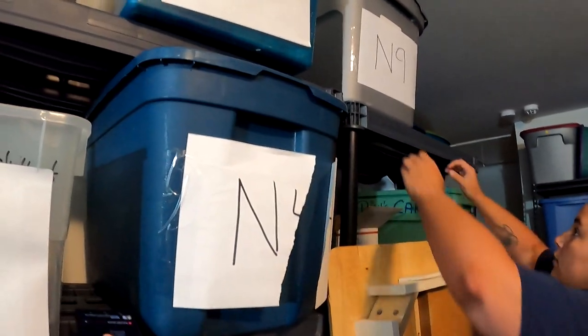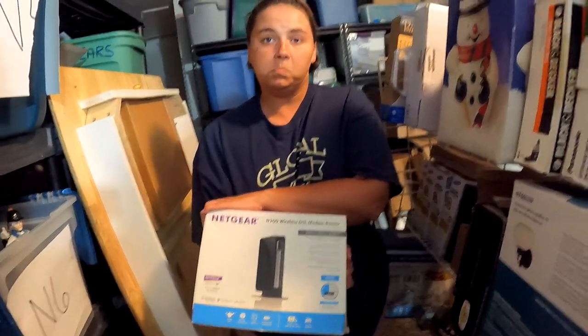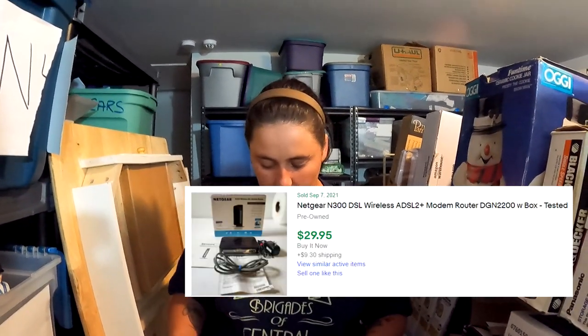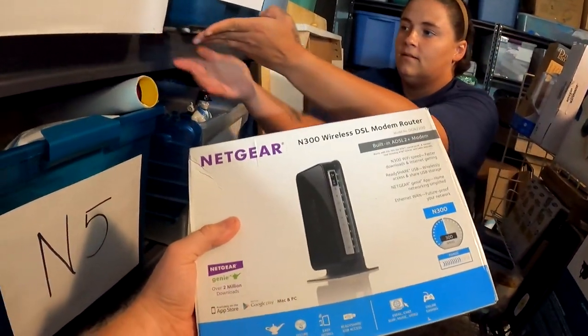Next, N9 — we've got a Netgear N300 wireless modem. It sold for $29.95 plus shipping. We also got a Honeywell thermostat from that one yard sale. We got a two-for-ten deal, so we got five bucks into this and it turned into $30.